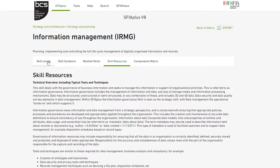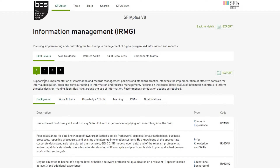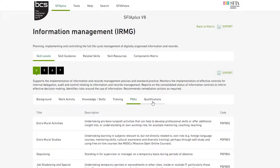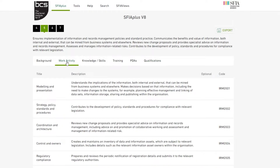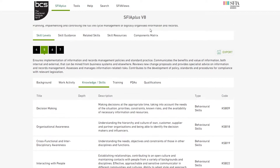You can go to the skill level for a particular skill on the main page, or if you're already on a skill, you can click onto the skill level tab on the screen above. On each skill level tab, you'll be able to look through key SFIA Plus skill components, which include background, work activity, knowledge skill, training, professional development activities, PDAs, and qualifications pertaining to each particular skill. Here you can also go through the available levels and related components to see how the skill develops. You can use skill navigation to look at the guidance notes and other related skills that coincide with the current one.